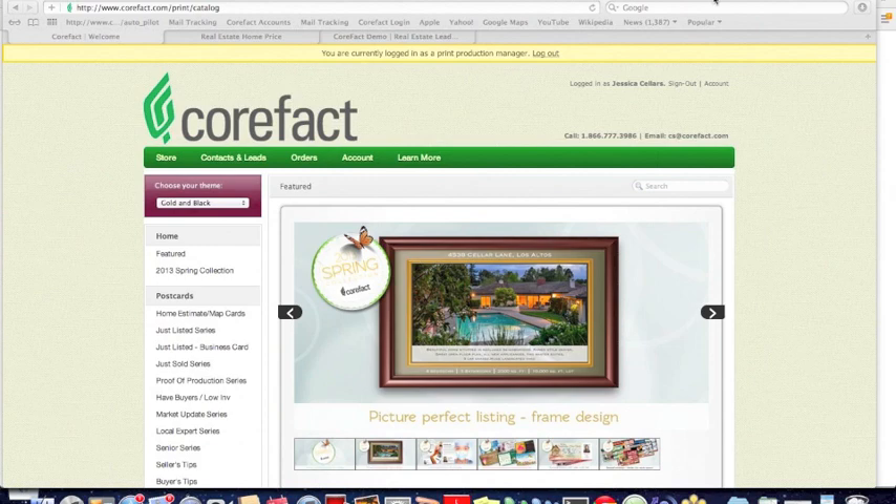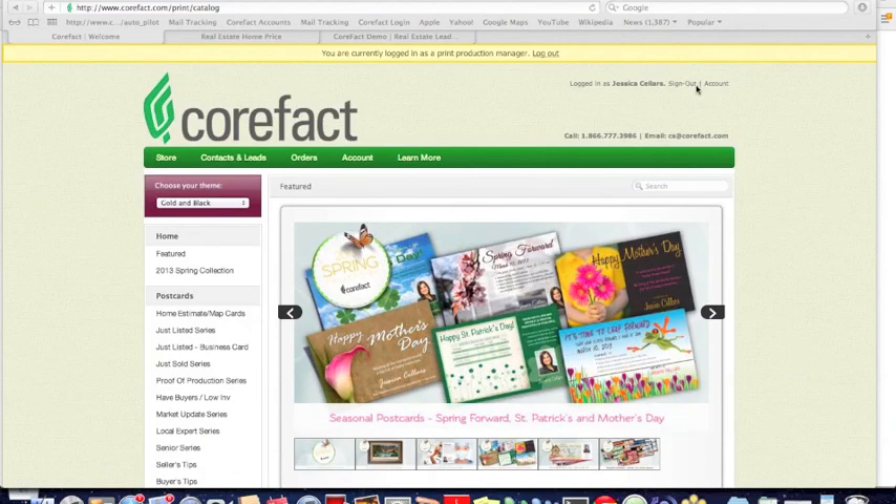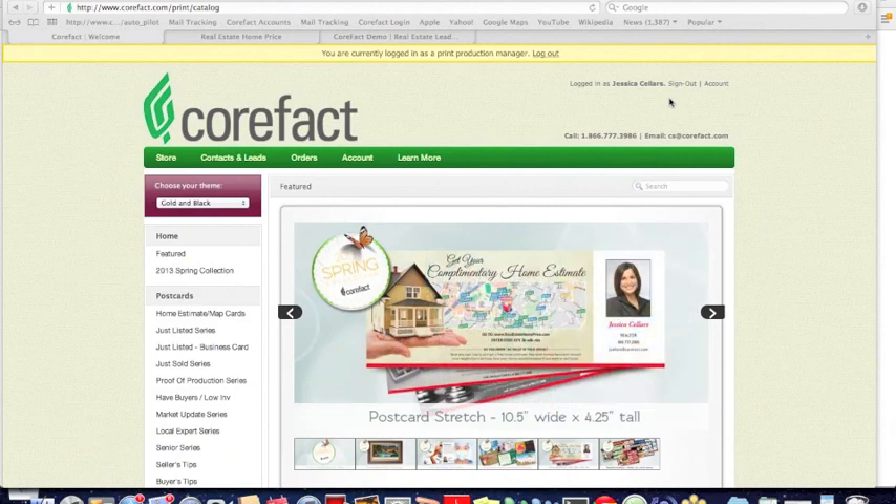This is the Corfax website, accessed by going to www.corfax.com. I'm already logged in, but if you don't have an account, you would simply hit sign up, enter your email and a password, and that would create an account for you so you could begin using the system.